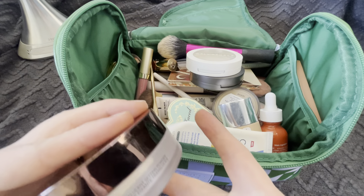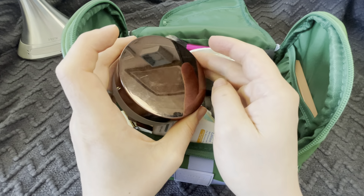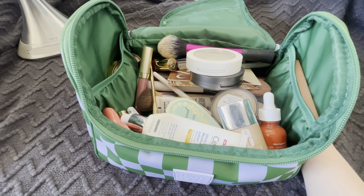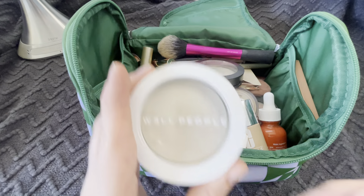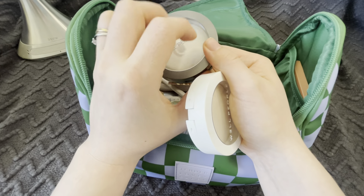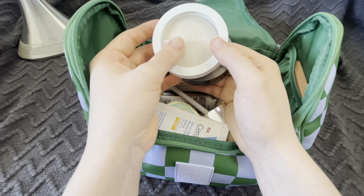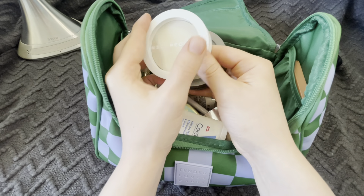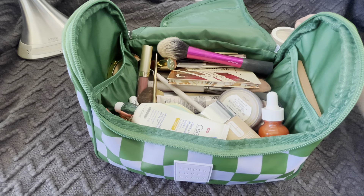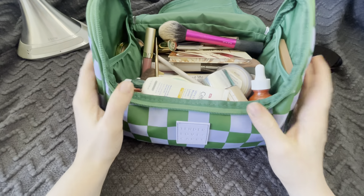In here I have some powders. This one is by Hourglass. I haven't used it in a long time, which is really kind of a shame because it's good stuff. And I have a Well People powder — this one I've had for a really long time, and I recently just bought this one to replace it. I'm not sure if it's the same formula or not, but we'll find out. Either way, I didn't use it today and it still works really well.